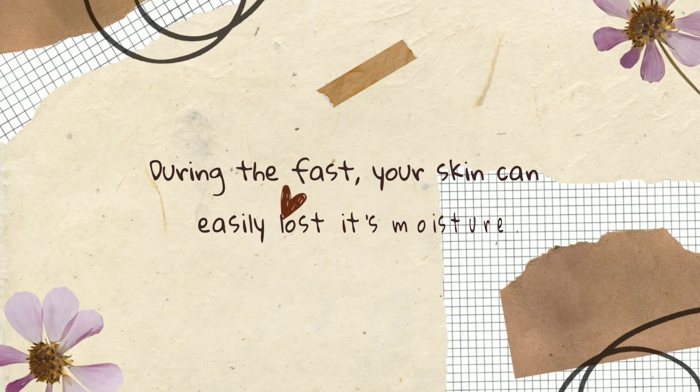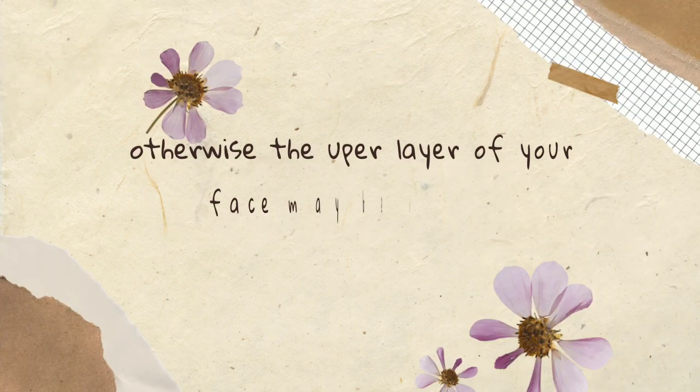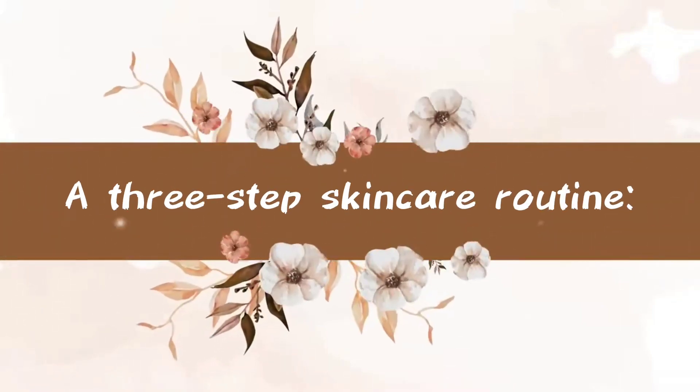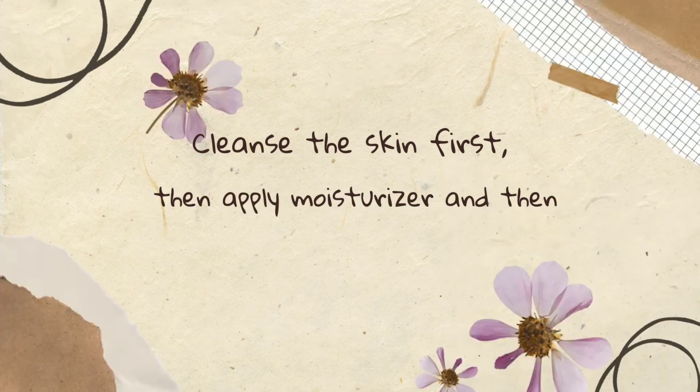You should apply a moisturizer after washing your face, otherwise the upper layer of your face may be damaged. Tip number two: a three-step skincare routine — cleanse the skin first, then apply moisturizer, and then use sunscreen and sunblock during the day.